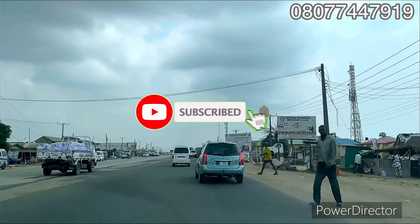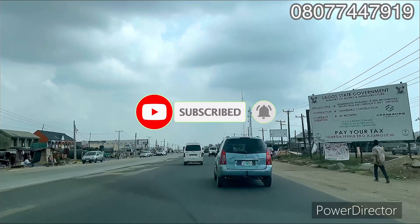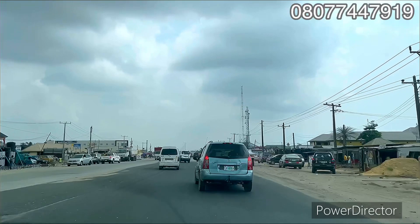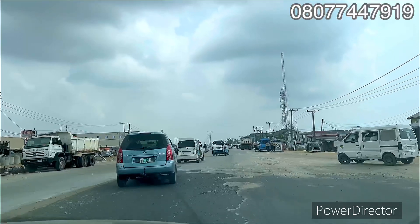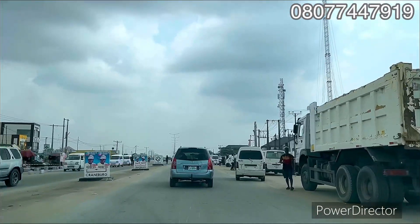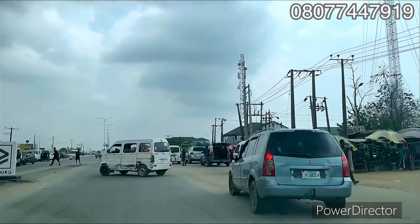Good day investors, this is your number one realtor Victoria, Big Crest Properties. Right here is land for sale on the Lekki Express Road, Lekki, Lagos, Nigeria — land for sale in Ibeju Lekki, Lagos, Nigeria. I'm starting the tour here on the Lekki Express Road at Eleko.